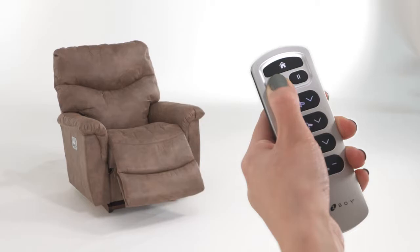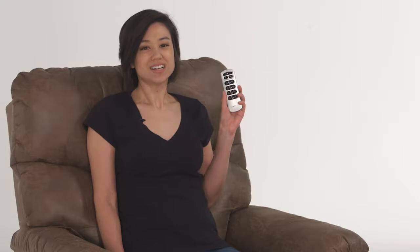You're always guaranteed comfort with James' two programmable memory buttons. The home button returns James to an upright position. Additional features include LED lights that indicate saved settings, a do not disturb function, and a USB charging port.